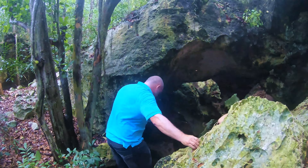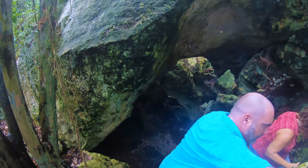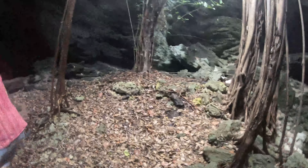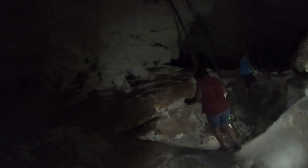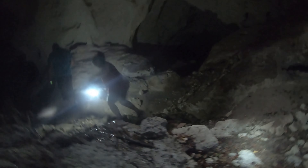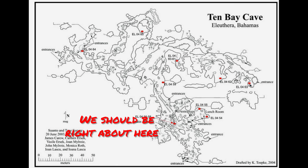There are a number of ways to get in and out of this cave. The first time I did it I exited right onto Ten Bay Beach, but I've never found that opening again. It's very easy to get disoriented, especially when you exit at this point. We decided we had had enough exploration for one day and decided to head back — and of course heading back meant moving away from the light, which in and of itself is disorienting.